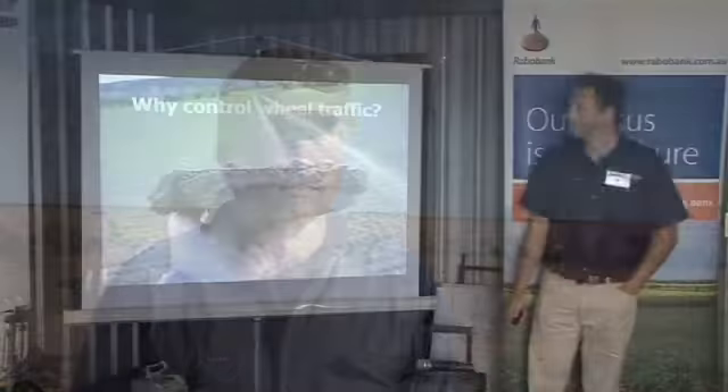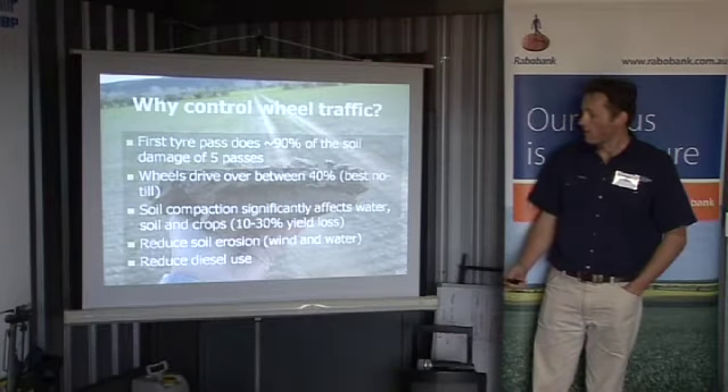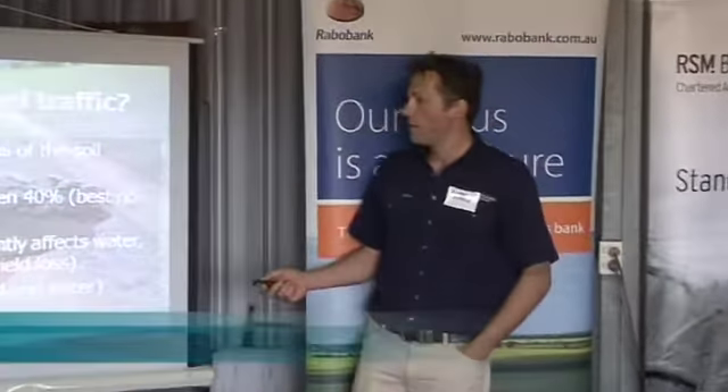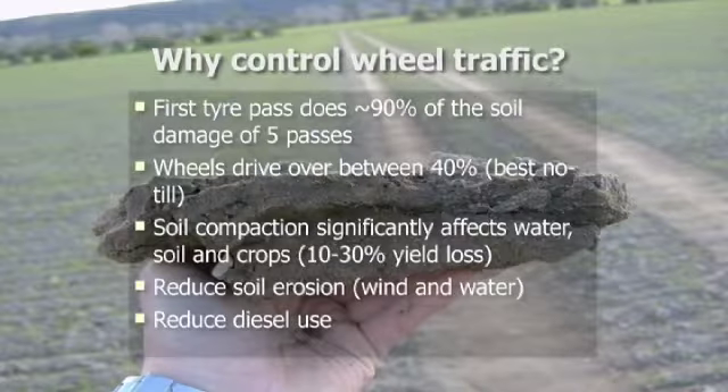Don't drive where you grow grain and don't grow grain where you drive. That's as basic as it is. So why control traffic? We know soil compacts and the first pass creates 90% of the damage. The idea of having every single piece of machinery on permanent tracks is underpinned by that point. It only takes one pass, and even when soil is dry we can still do damage with our heavy machinery, particularly the harvester.